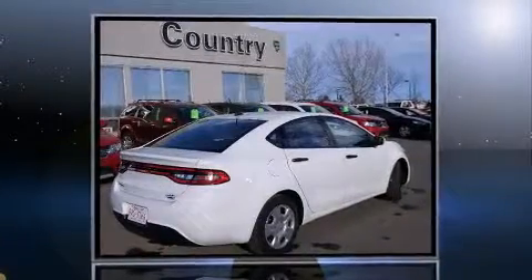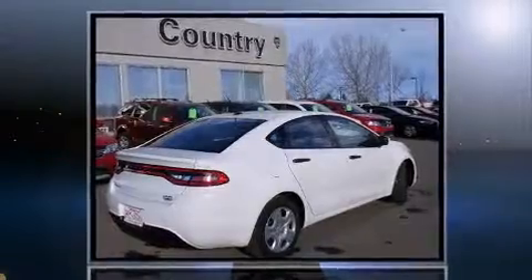Step into the 2014 Dodge Dart. It features a standard transmission, front-wheel drive, and a two-liter four-cylinder engine.